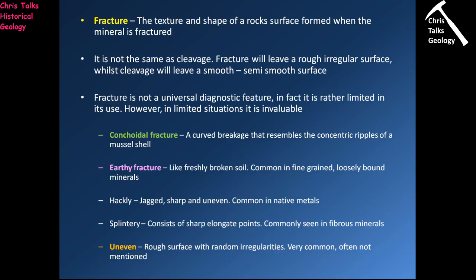If your mineral doesn't have cleavage and you try to make it break, it's just going to fracture. Fracture doesn't tell us a whole lot on its own, but it does give some information. Occasionally, a mineral will fracture in a very distinctive way. The common types of fracture are: conchoidal fracture — a curved breakage resembling the concentric ripples of a mussel shell; earthy fracture — looks like freshly broken soil; hackley fracture — jagged, sharp, uneven surfaces, very common with native metals especially copper; splintery fracture — occurs in very fibrous minerals; and simply uneven fracture — when none of the distinct surface types are present.